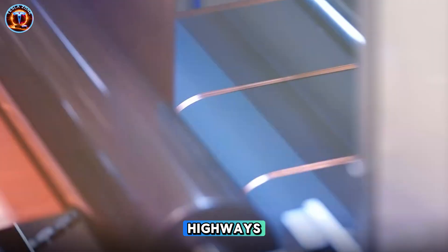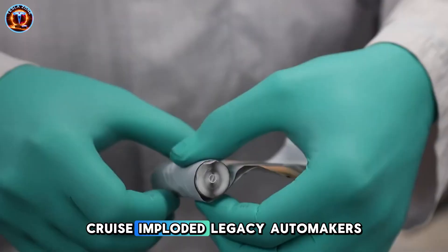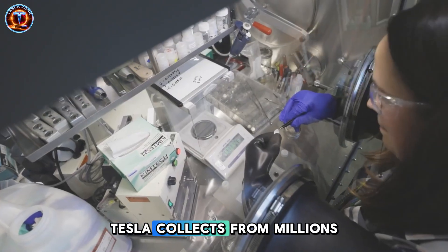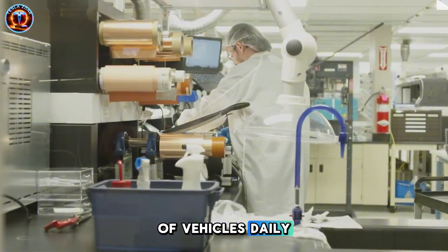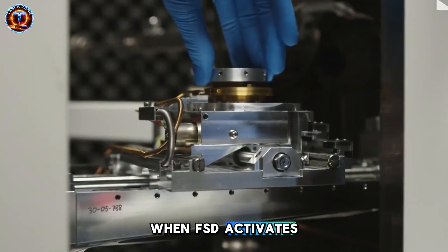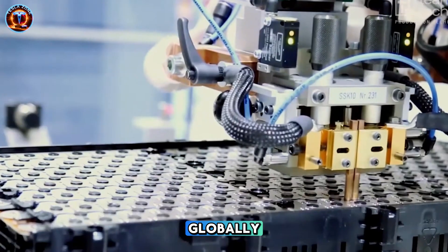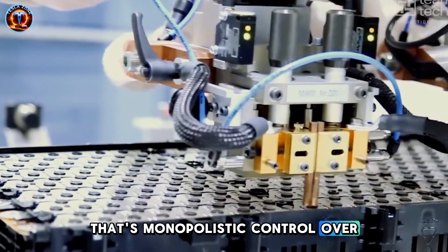Tesla's positioning is predatory. Waymo can't scale to highways. Cruise imploded. Legacy automakers are years behind and lack real-world data. Tesla collects from millions of vehicles daily. When FSD activates, Tesla owns the only proven autonomous freight solution globally — that's monopolistic control over an industry's future.